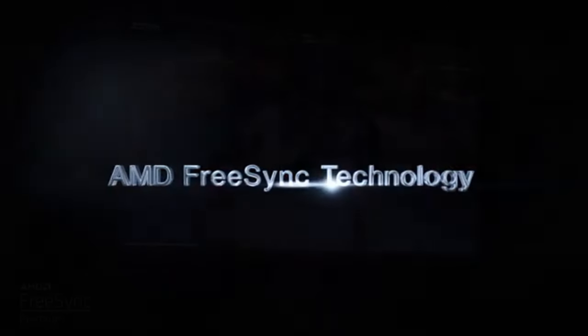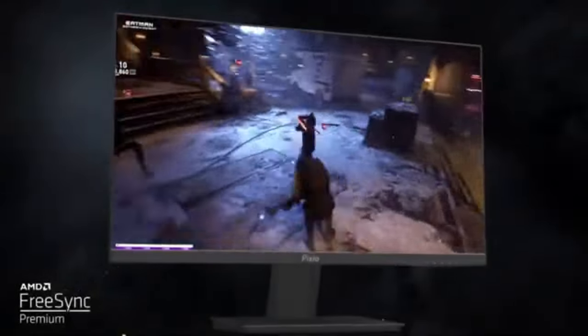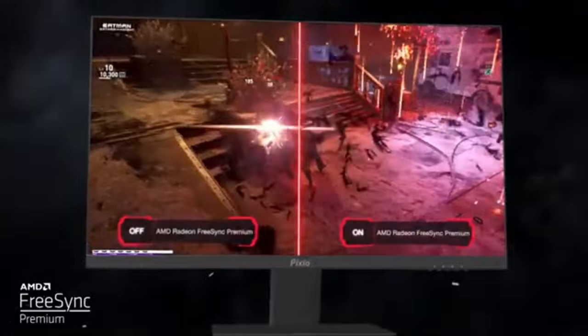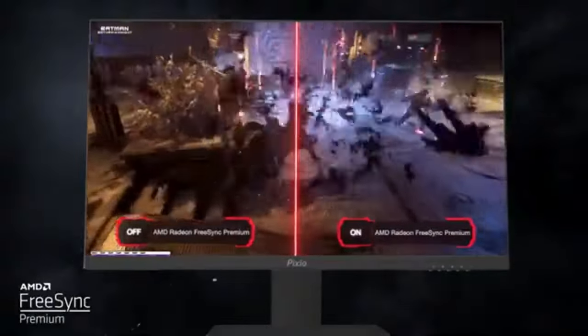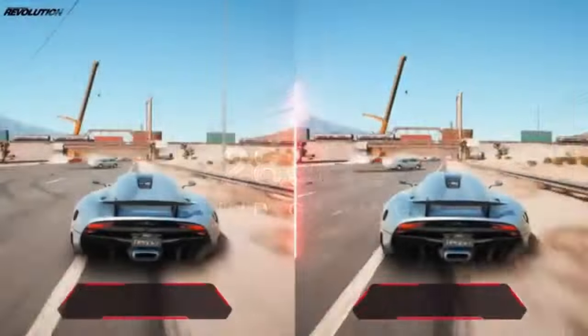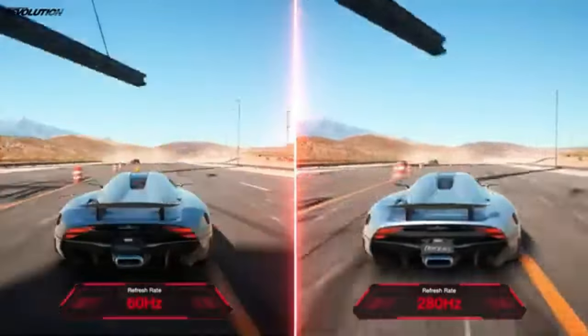Utilizing the newest advancements in display technologies, the PIX259 Prime S generates vivid colors, striking contrasts, and intricate details. Whether you're playing intense firefights or exploring virtual landscapes, the visual quality is unmatched.